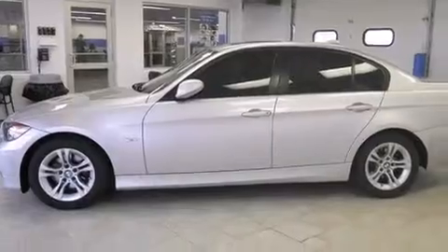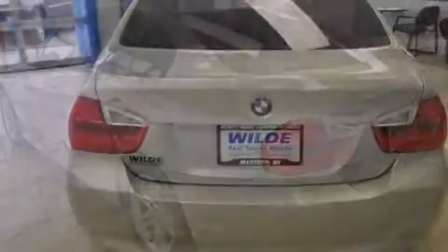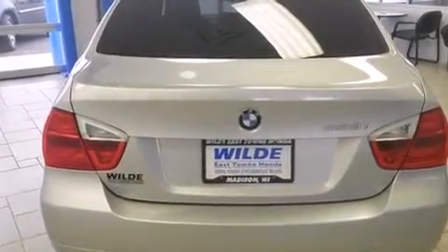BMW individual composition, side curtain airbags, air conditioning with automatic climate control, front fog lights, dusk-sensing headlights, tinted glass, and this vehicle has fewer than 43,000 miles on the odometer.